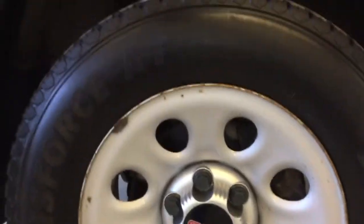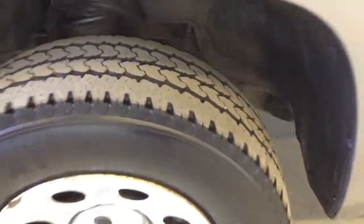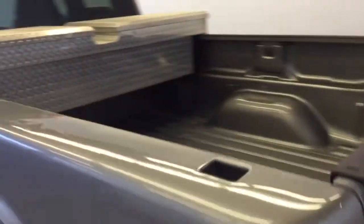17-inch GMC wheels with Firestone tires — you can see the tread there. Lots of tread left, excellent condition on the tires. Coming around to the back for the box, it's equipped with a tool box — no liner in the box, but it is in excellent shape.